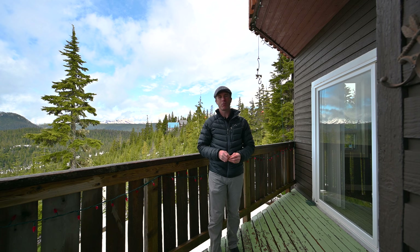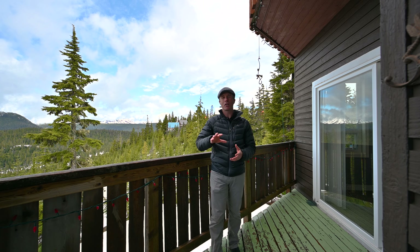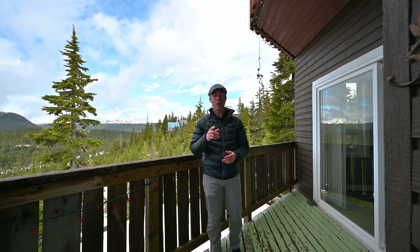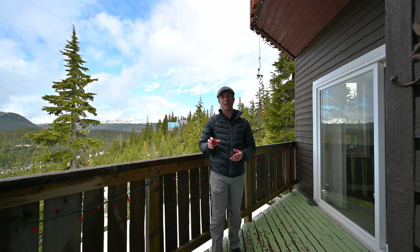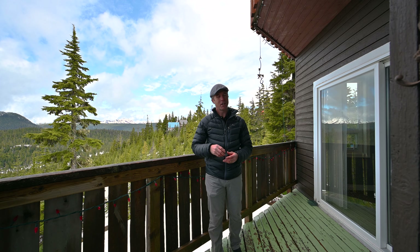Are you looking for a 4 bedroom, 3 bathroom family property in the intimate Alpine Village? Maybe you're looking for stunning south-facing views of Strathcone Park. Or are you looking for a property that can generate income throughout the year to help offset your yearly costs? If so, this is possibly the property for you. Come check it out.